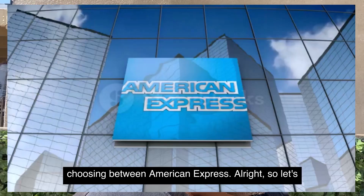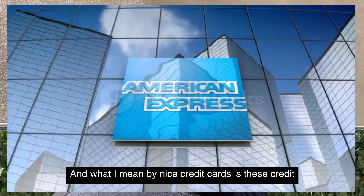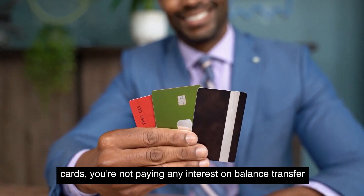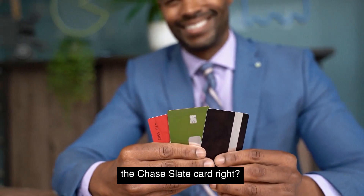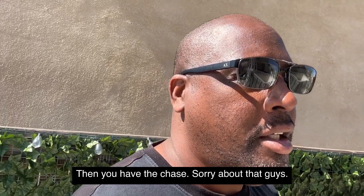Let's look at Chase. With Chase, they have some nice credit cards — meaning credit cards where you're not paying any interest on balance transfers and purchases. For example, they have the Chase Slate card: 18 months zero interest on balances and transfers.